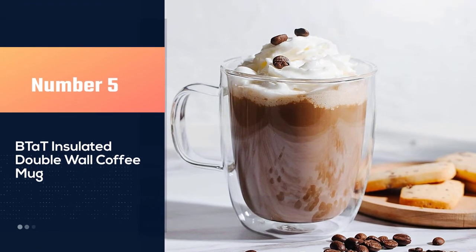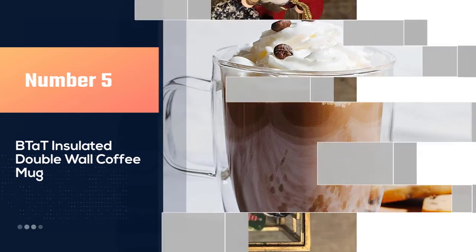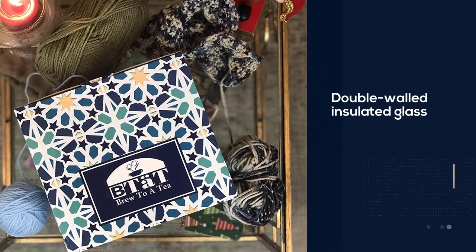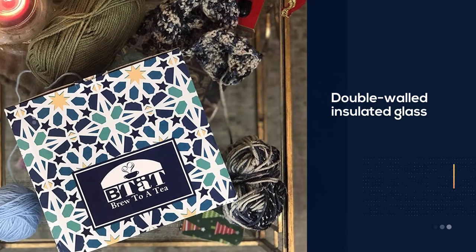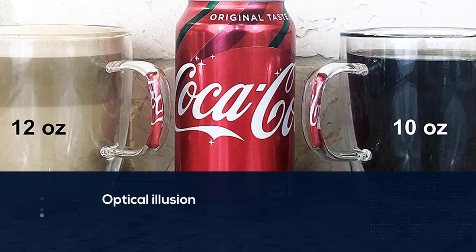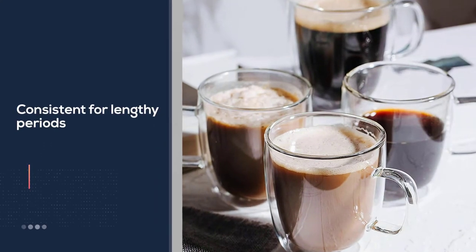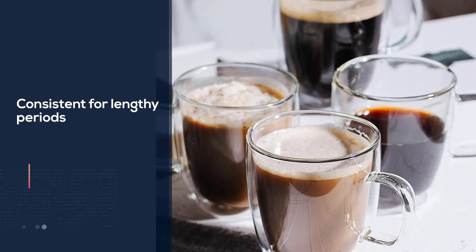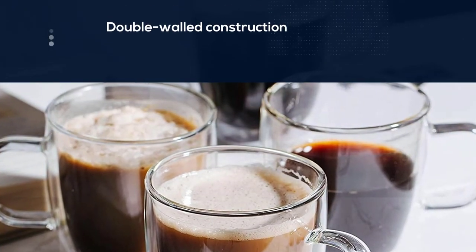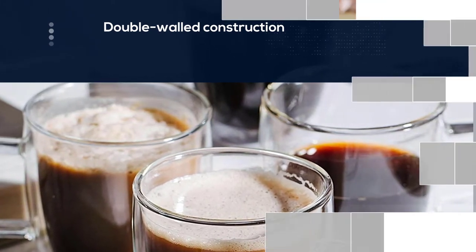Number five: Beat RT insulated double wall coffee mug. The mug is constructed of double-walled insulated glass, making it appropriate for everyday use. The optical illusion brings the color of the coffee to life and maintains the drink at a consistent temperature for lengthy periods. Its double-walled construction allows it to endure low or high temperatures. It is also condensation-free and scratch-resistant, and it comes in a variety of sizes to ensure you get the right amount of coffee.